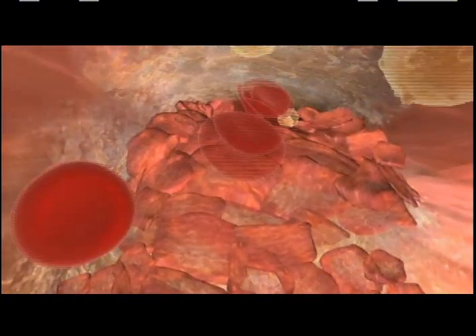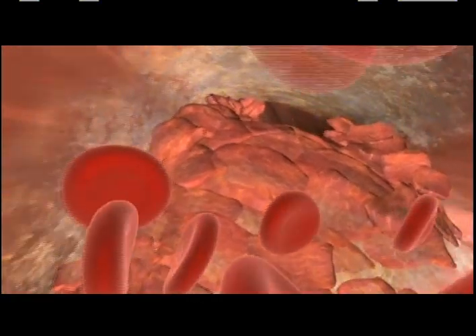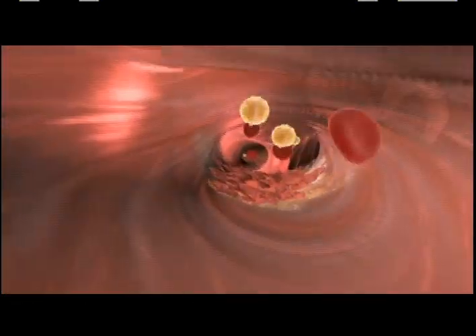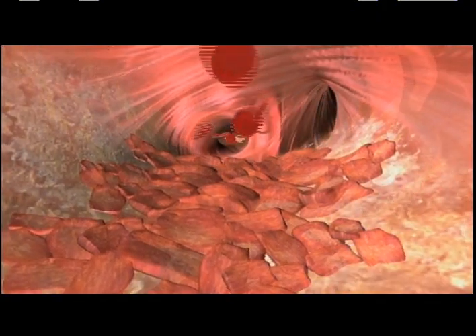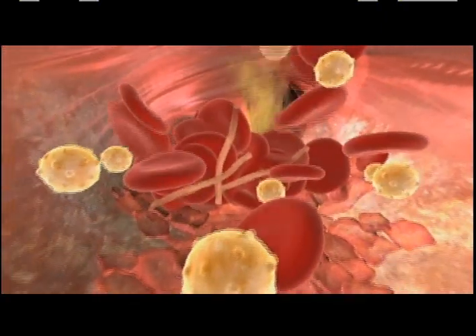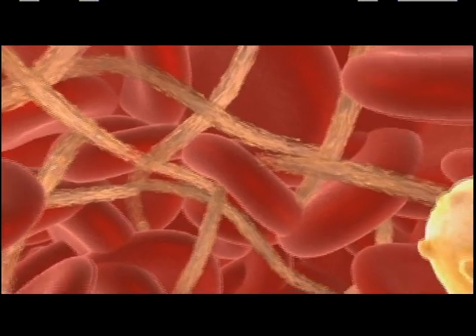A stable plaque can continue to grow, slowly reducing blood flow over time by hardening and narrowing the artery, but does not necessarily completely block the flow of blood. But sometimes even a small plaque can become unstable and rupture, exposing its contents. This is much more dangerous than a stable plaque, because a clot can quickly form, completely blocking the flow of blood.